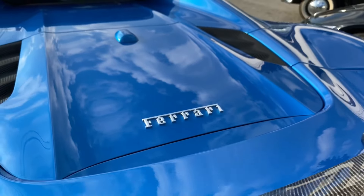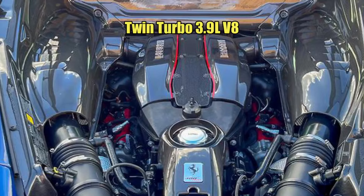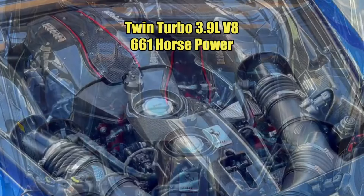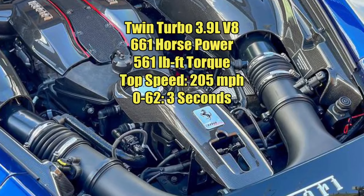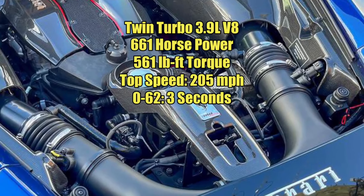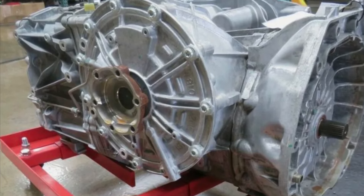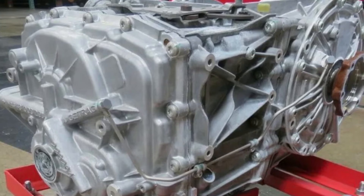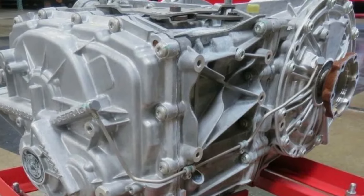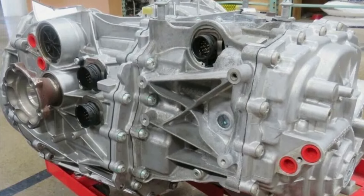Let's take a look at the engine. This car features a twin-turbo 3.9-liter V8 with 661 horsepower, 561 foot-pounds of torque, and a top speed of 205 miles per hour. It goes 0 to 62 in 3 seconds. Here's a look at the 7-speed dual-clutch automatic gearbox — this is the only transmission offered for the 488, and it's manufactured by German company Getrag, based on the 458's gearbox.